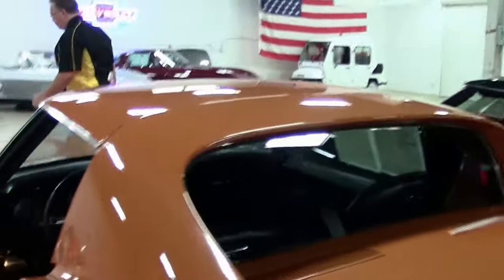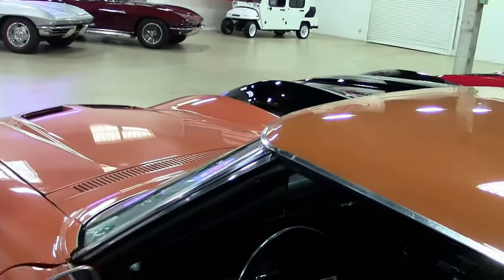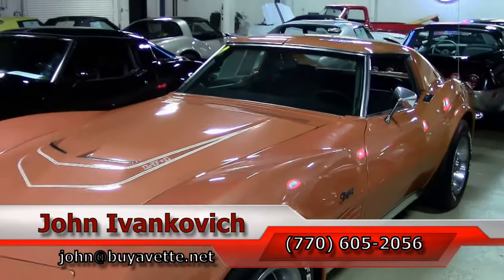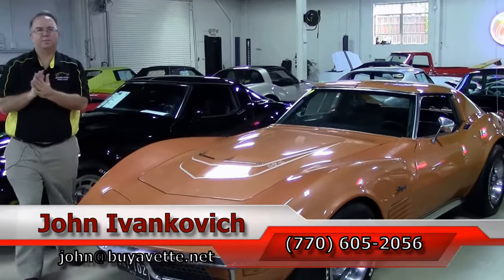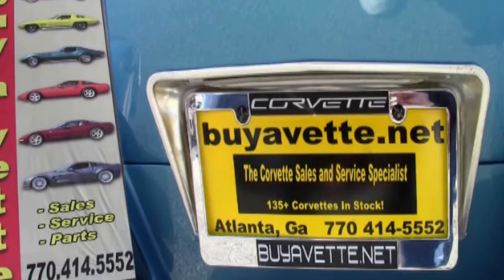Definitely an investment grade car, and obviously pretty rare. Give me a call if you'd like to know more about this, or the hundreds of Corvettes I carry in stock. As always, subscribe to the YouTube channel so you can see all this new fun stuff first. We'll look forward to seeing you all out on the road.